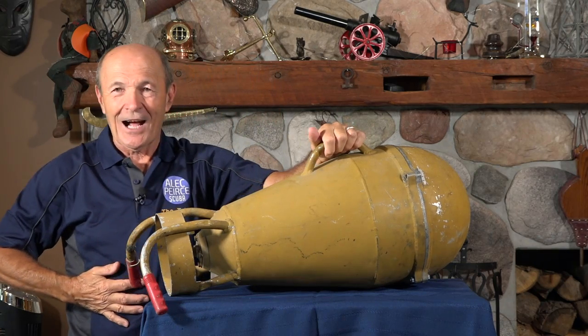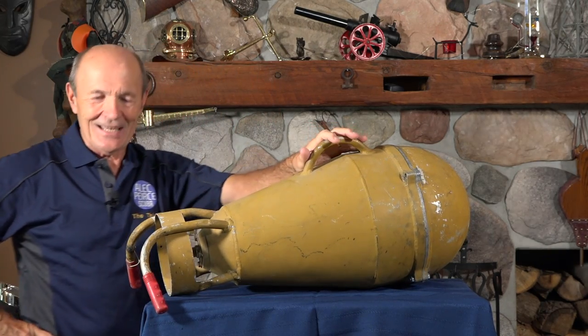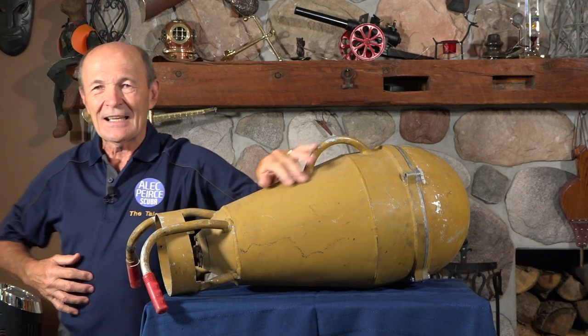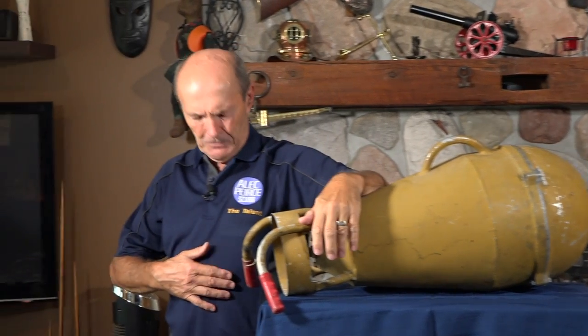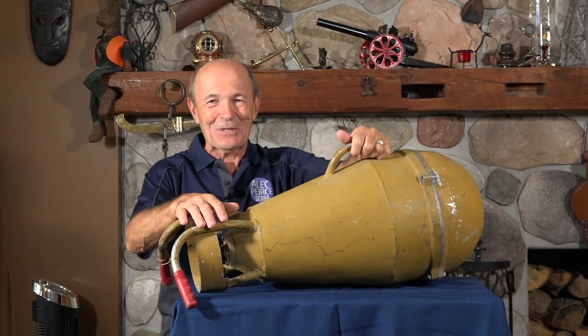I wanted to show you this — our new special t-shirts. Yes, our new shirts, golf shirts. Alec Pierce. And what's that say down there? Zoom in on that, Kevin. 'The Talent.' That's me, supposedly. I think it's pretty cute.